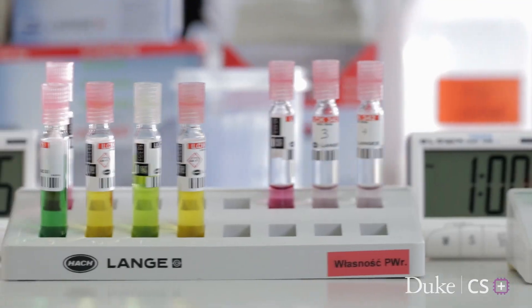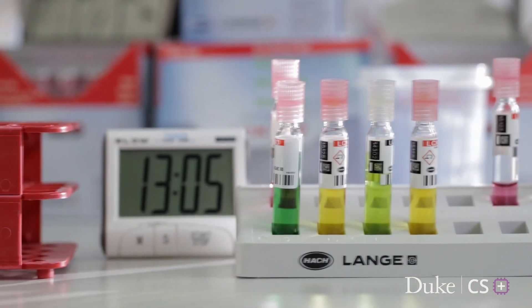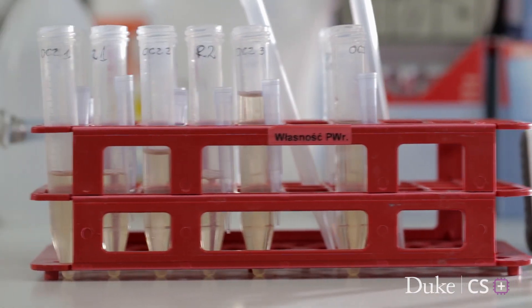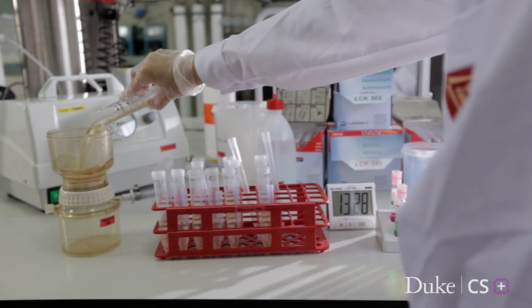I was interested in this particular project because of its applications to my previous research. If you walked into the room, you would see me in a lab coat. I would have a bunch of test tubes, and I would be putting different components into the test tubes.